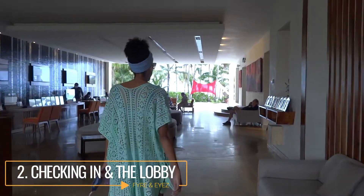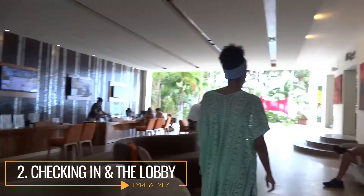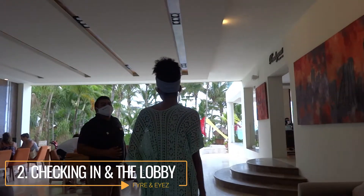Once you get to the lobby, it's pretty straightforward. You give them your information and they get you situated — that's where you can do any upgrades if you're looking for them. They will tell you about their preferred club membership. There's also a little presentation you can attend in the morning where you can get discounts on car rentals, spa treatments, and different things like that. Within the lobby there's a little elevator, and if you take it upstairs, there is the Sky Bar.